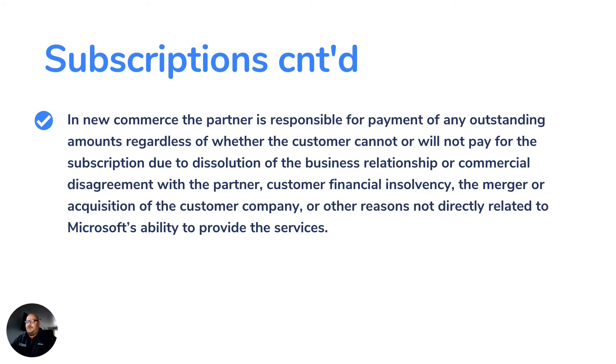In new commerce, the partner is responsible for payment of any outstanding amounts regardless of whether the customer cannot or will not pay — due to dissolution of the business relationship, commercial disagreement, customer financial insolvency, merger or acquisition of the customer company, or other reasons not related to Microsoft's ability to provide services. Cancellation is only allowed in the new commerce experience within the first 72 hours of the subscription term, either on a new order or a renewal. The partner will be billed for the remainder of the term if the subscription is not canceled within that 72-hour window. This applies to all term types — monthly, annual, or three-year.